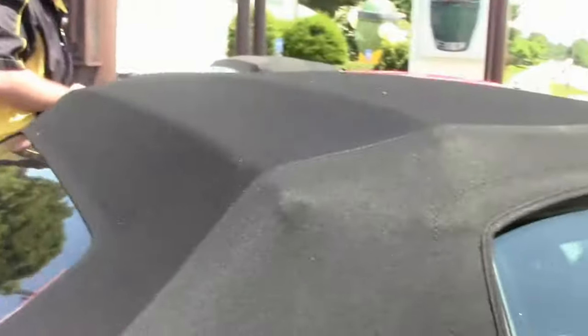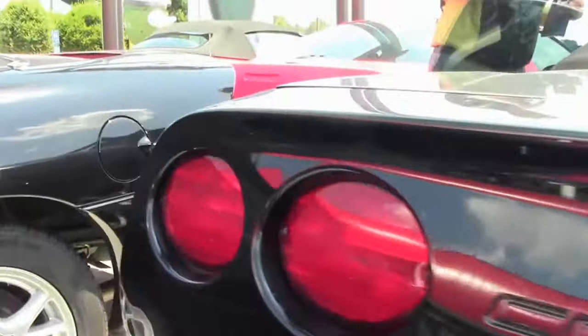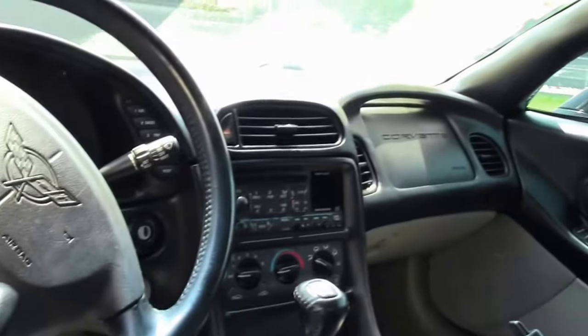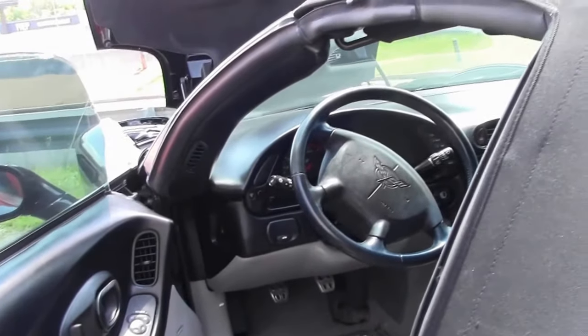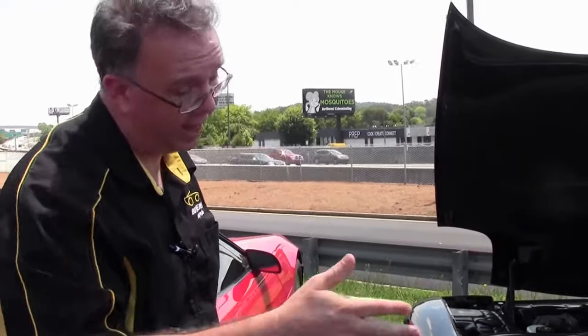The top is in excellent shape. It does have a gray interior, and the bolster of the seat does have some wear on it. This is a 1SA car, so we do not have the heads-up display. The HVAC system is the base model — that means no dimming of the dash or any of that — but it works great.